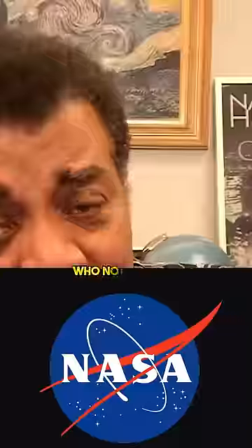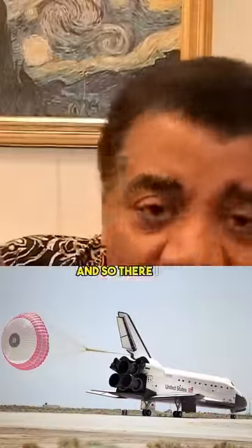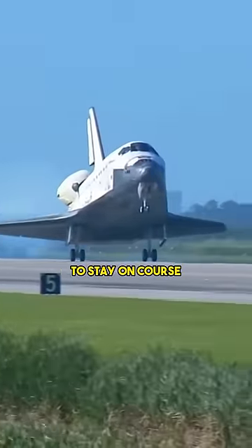Somebody who worked for NASA noticed that the space shuttle — which when it lands doesn't have engines, so it's all aerodynamic and it's got a drogue chute behind it — apparently if there's a crosswind, it's hard to keep the shuttle lined up. And so they said, let's groove the pavement, which will make it much easier for the shuttle to stay on course.